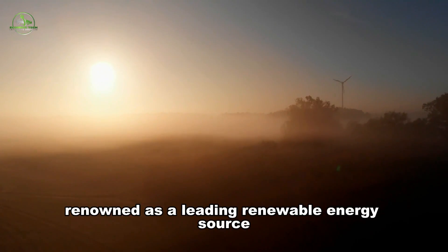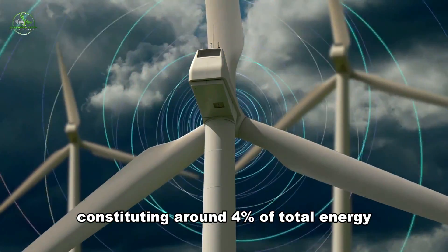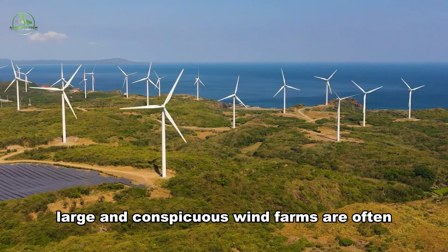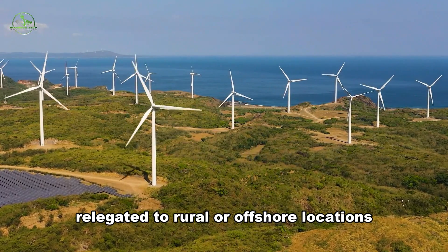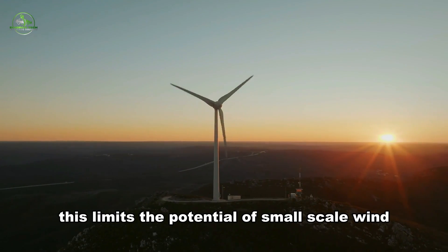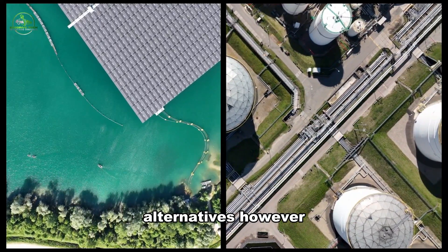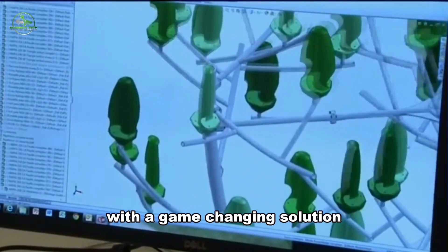Wind power, renowned as a leading renewable energy source, is making waves globally, constituting around 4% of total energy production as of 2014. Despite its eco-friendly attributes, large and conspicuous wind farms are often relegated to rural or offshore locations due to their size and appearance. This limits the potential of small-scale wind operations closer to urban areas, where they could complement solar energy and other alternatives. However, a French entrepreneur might have cracked the code with a game-changing solution.